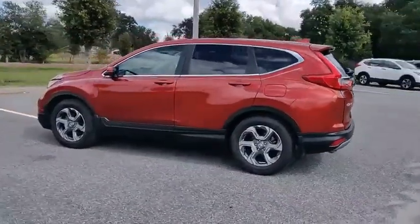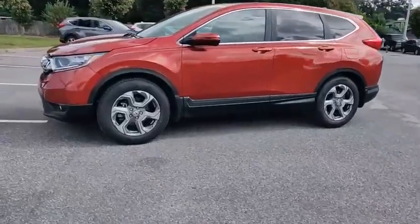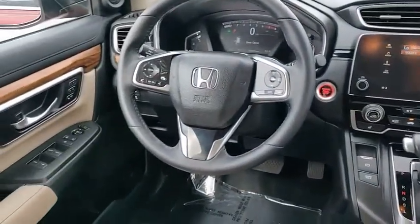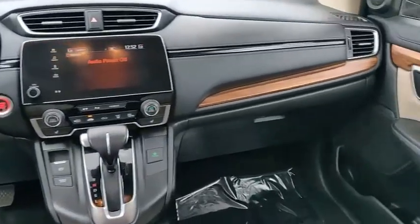This vehicle has less than 40,000 miles. Here are some of this vehicle's great options: turbocharged, blind spot monitor, electronic stability control, heated mirrors, aluminum wheels, rear spoiler, power liftgate, brake assist, traction control, and stability control.